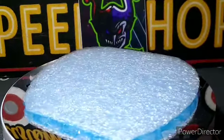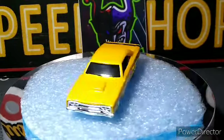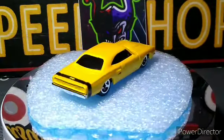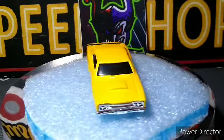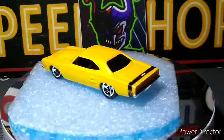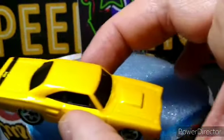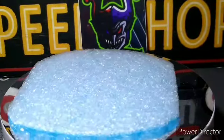We got a 69 Dodge Coronet Super B — yellow with a black interior and five-spoke chromes. Really cool, beautiful car. Love the Coronet Super B's. Did not have this one in the collection so I snagged it. Nice beautiful yellow paint on there.